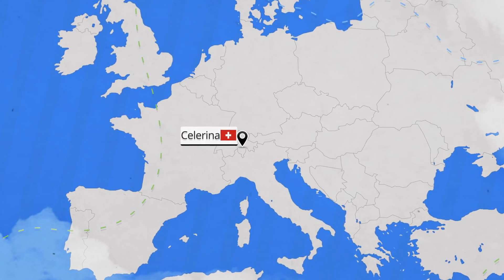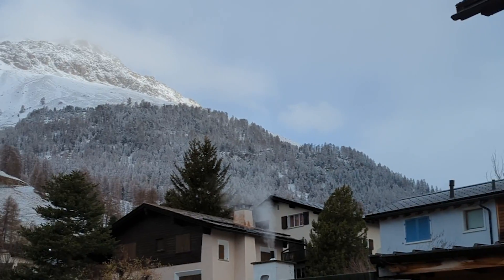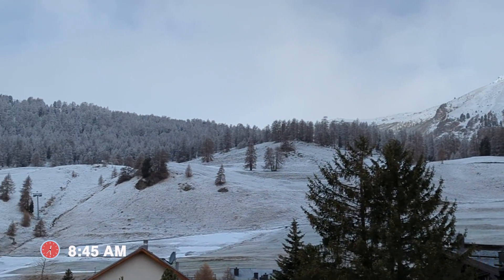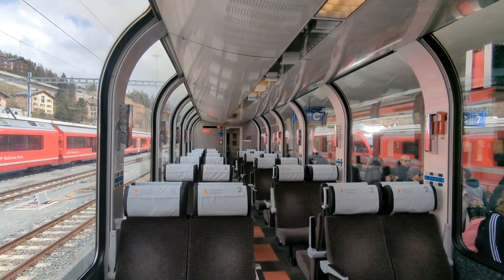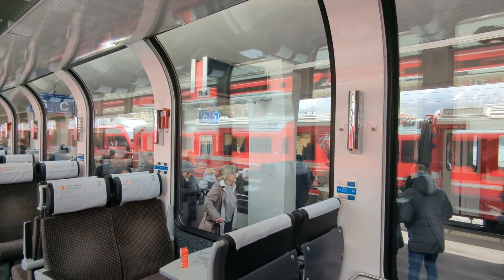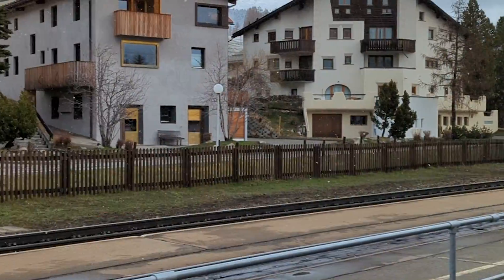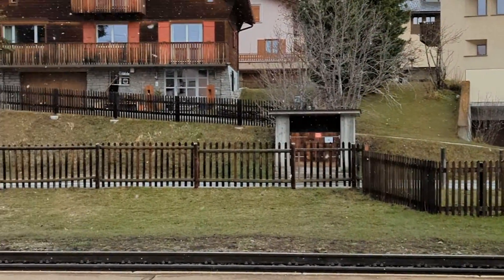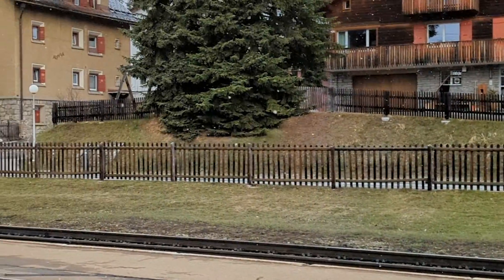We begin our trip nice and early in Salarina, a small village in southeastern Switzerland. Hello from Salarina! Yesterday we took the Bernina Express to get to St. Moritz, and today we're going to be taking the Glacier Express to Zermatt. We are just waiting here for our local train which will take us back to St. Moritz station for our Glacier Express.